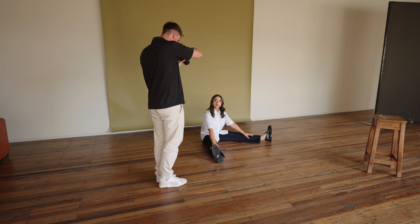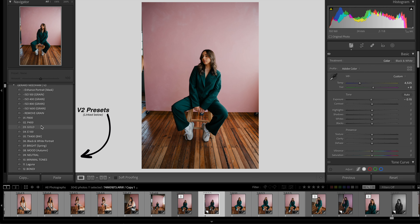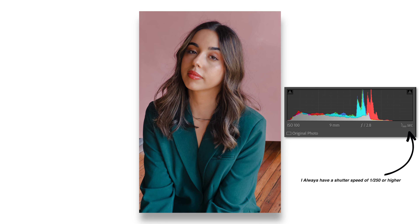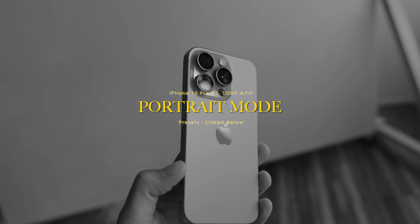I severely underestimated how much light the iPhone actually needs while shooting. I didn't even think this was an issue because I barely had to raise the ISO on my Sony A7 IV. But when I was editing these photos with my presets, I noticed that the iPhone really does not like raising the ISO and will make the shutter speed super low, giving you a very soft image.